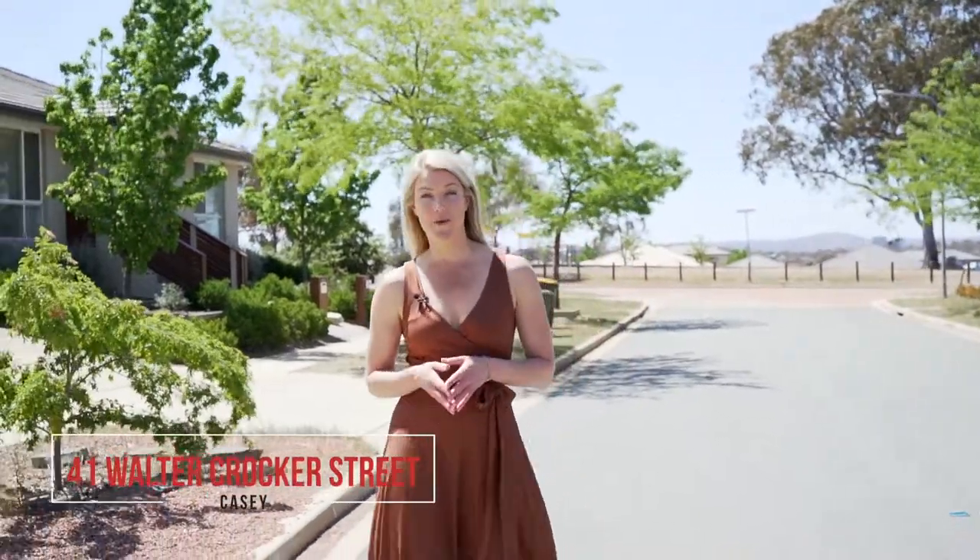An entry-level three-bedroom home on a quiet street in the heart of Casey, where you can literally see the park and the shops from your front door. Don't believe me? Come and see for yourself.